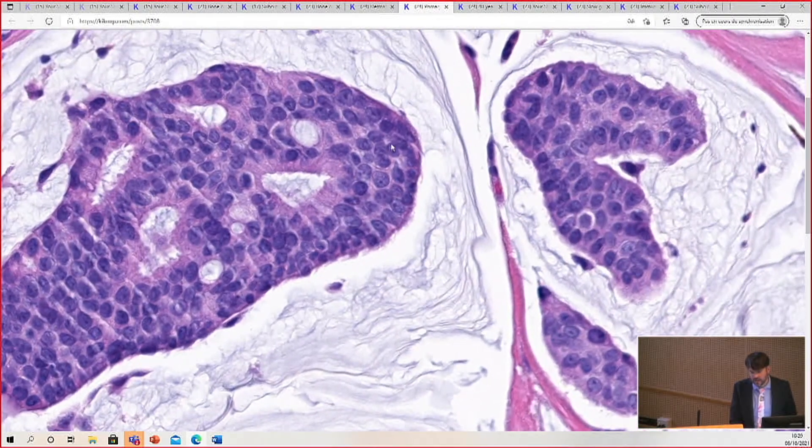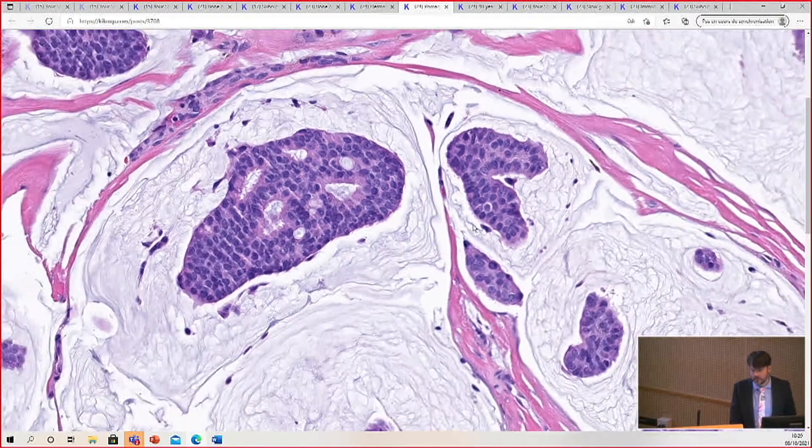Not very much atypia — usually pretty uniform in the nuclear appearance.